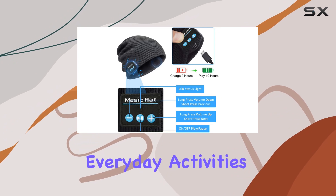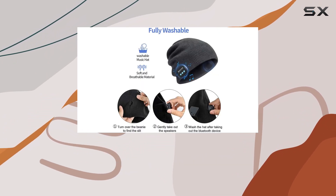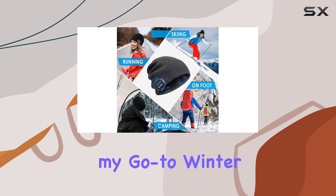It's also a fantastic Christmas gift idea for anyone — men, women, teenagers, even your tech savvy parents. I've been using this Bluetooth beanie for a while and it's become my go-to winter accessory.